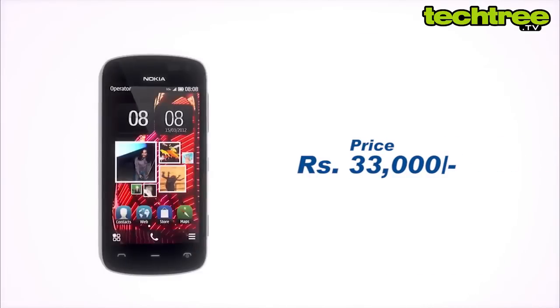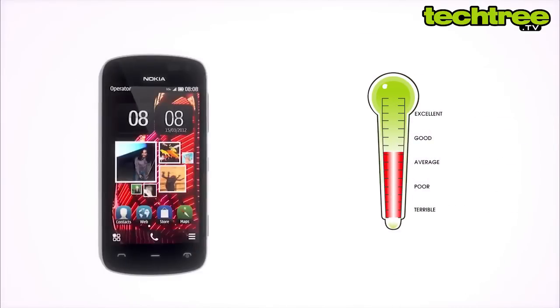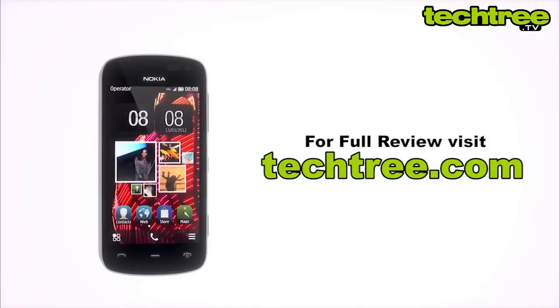The handset is priced around Rs 33,000 and deserves a score of 4 out of 5. For the full review, visit techtree.com.